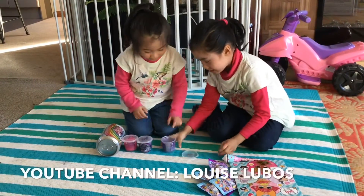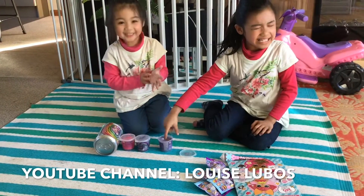Oh, got it. Unicorn glue it. Oh, ew, it feels so wet!